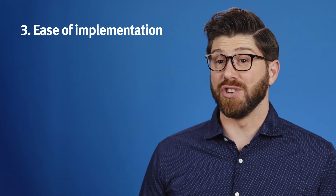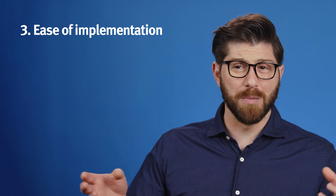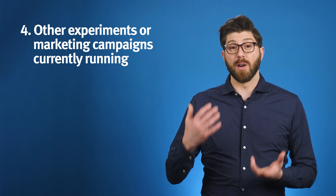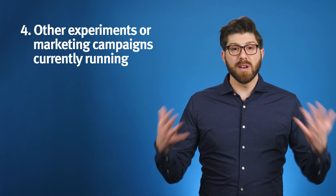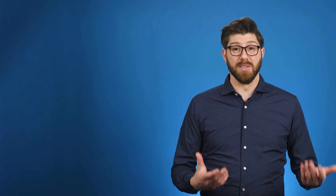Third, how easy are the options to implement? Is it just some content or layout changes, or are we talking about building two totally different multi-page workflows? Fourth, what other experiments or marketing campaigns are we running at the same time? We want to limit any confounding variables that might inflate or artificially limit the test results.